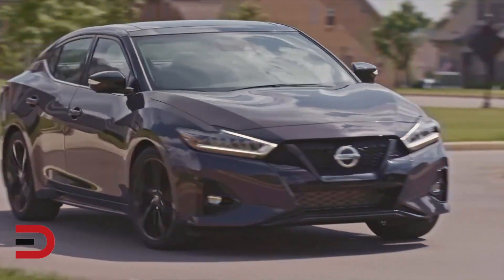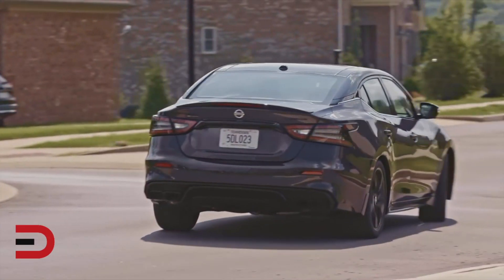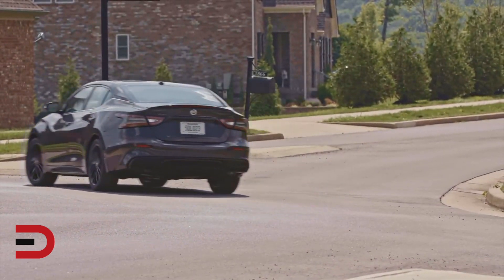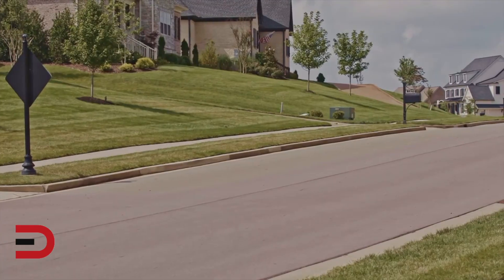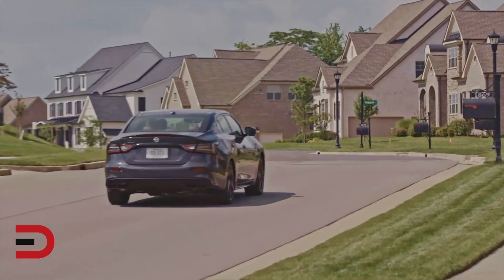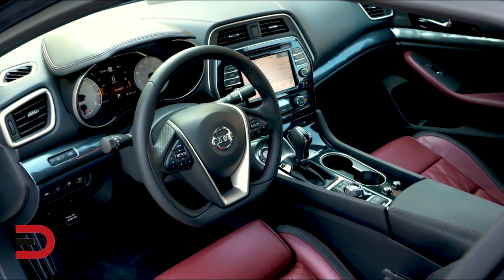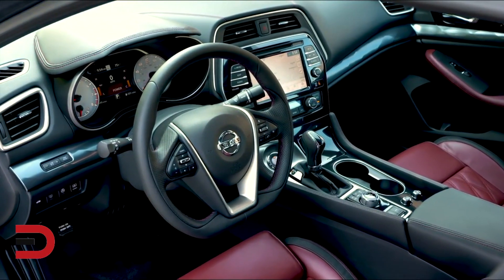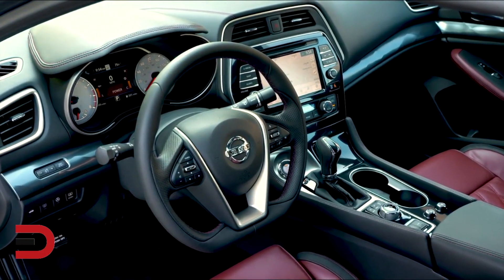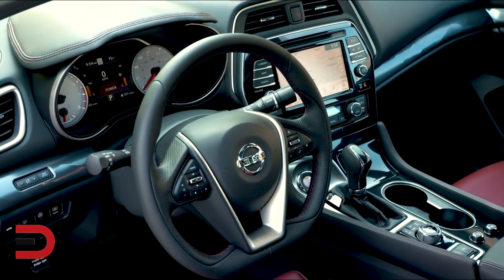You can get unique two-tone paint — ruby slate gray pearl with a black roof — gloss black 19-inch wheels, black exhaust finishes, and black exterior badges that include special anniversary edition badging. Nissan will also emboss '40th Anniversary Edition' into the red semi-aniline leather seats. Other touches include red contrast stitching and satin dark chrome trim pieces throughout the interior.